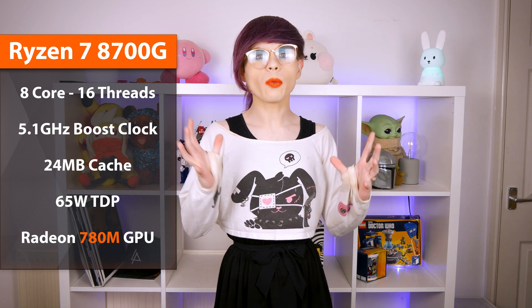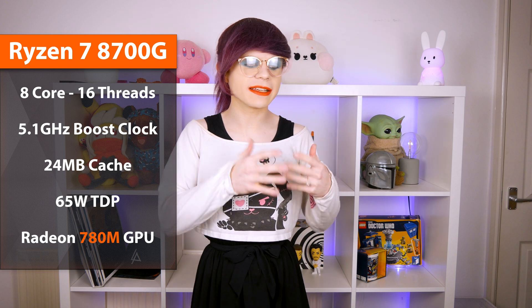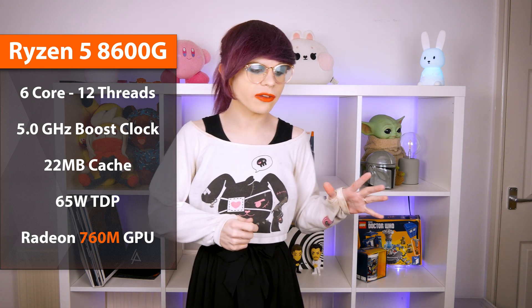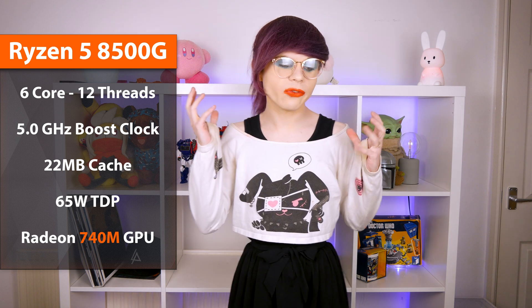The APUs we are getting this year consist of the Ryzen 7 8700G, which has 8 cores and 16 threads, an up to 5.1 GHz boost clock, with AMD Radeon 780M graphics, and a TDP of 65 watts. We're also getting the Ryzen 5 8600G, which is a 6-core 12-thread variant packed with the 760M — a slight downgrade on the graphics. We're also getting a Ryzen 5 8500G, which has the same core design but with a slightly downgraded 740M graphics processor.